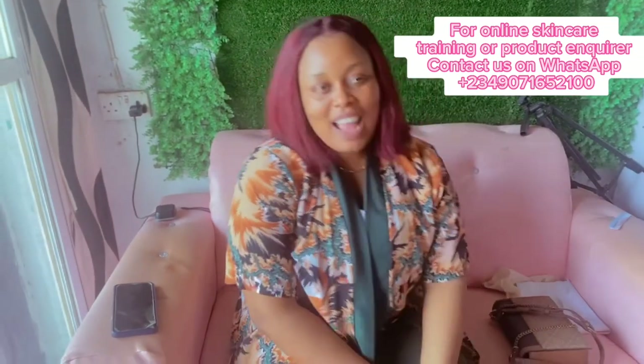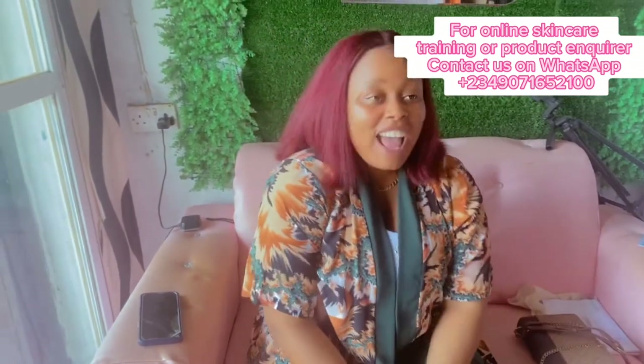So guys, it has been a while since I've shown my face, so I just want to show you guys.